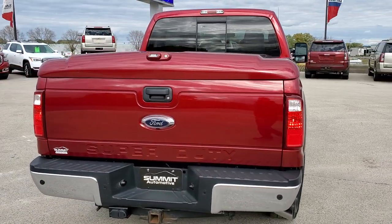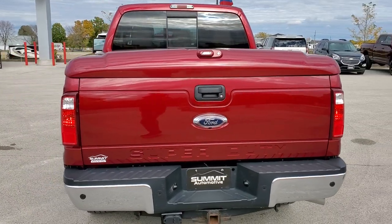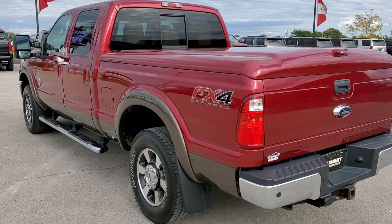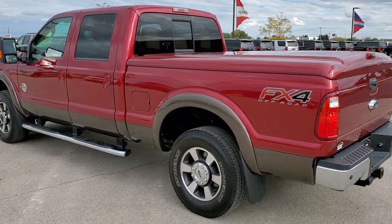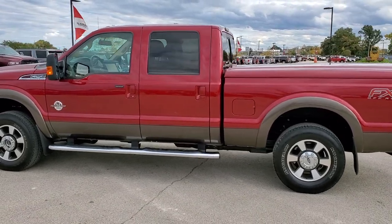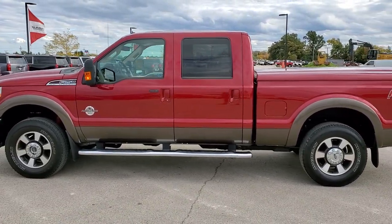Ruby Red Metallic is the color. We shoot all of our videos in 1080p, 60 frames per second, so if you have HD capabilities on your computer, tablet, or smartphone device, turn them on right now because it is definitely your best way to check out the quality and condition of the truck before seeing it in person.